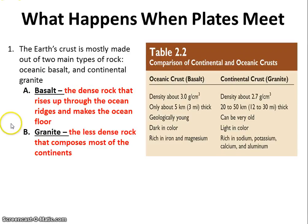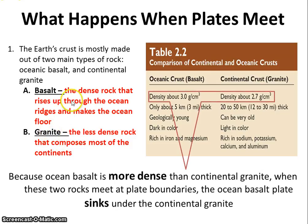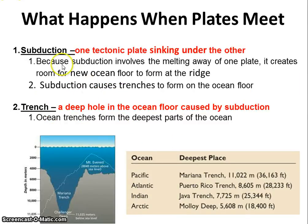That basalt is way more dense than granite, which is land rock. It's that density that's the key — because basalt, or ocean rock, is more dense than land rock. When basalt is created in an ocean ridge and old basalt is pushed out of the way, when that old basalt butts up against land or granite, it will sink. That sinking is called subduction — one plate sinking under another.